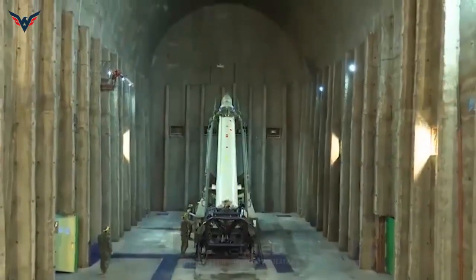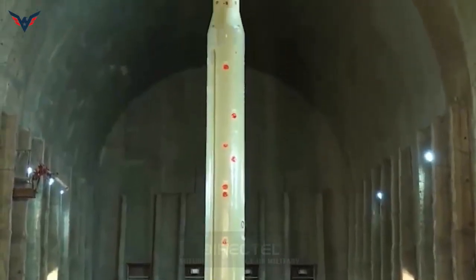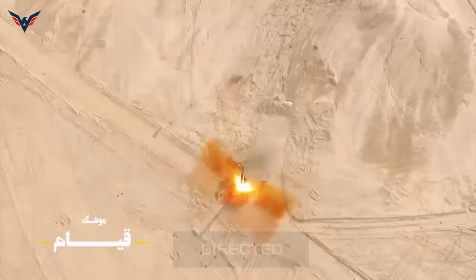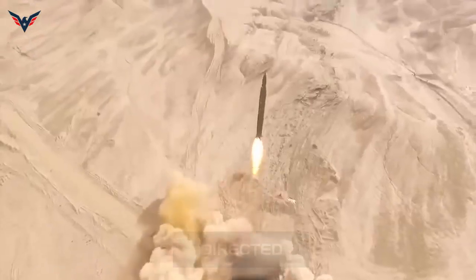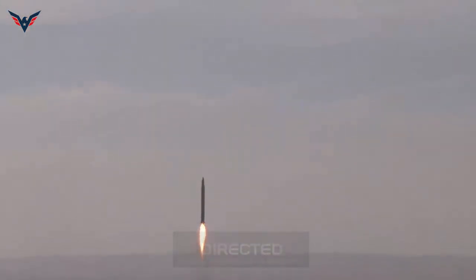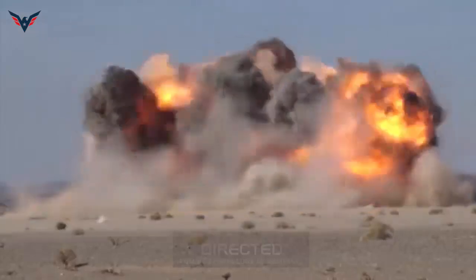The Kayyem missile, first introduced in 2010, is a single-stage, liquid-propelled, short-range ballistic missile developed by the Islamic Revolutionary Guards Aerospace Force, using the progress made in developing the Shahab-class ballistic missile family with the assistance of countries such as North Korea, China, and Russia.